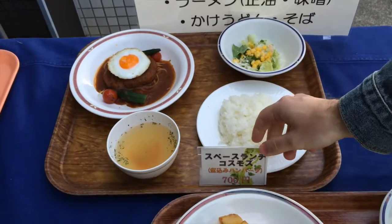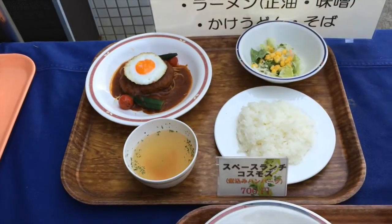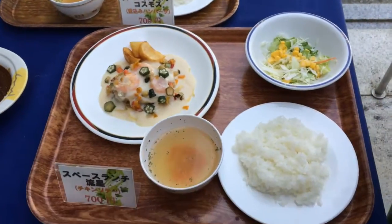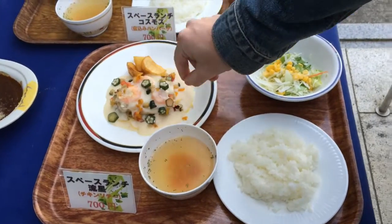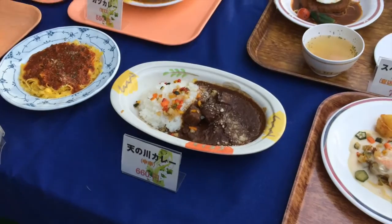We have Space Lunch Cosmos. I guess this is like a planet here. Space Lunch, the galaxy. Look at all the little planets and stuff. I love her. Milky Way curry.